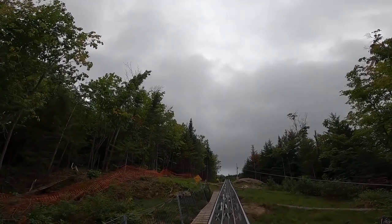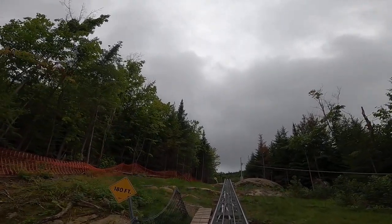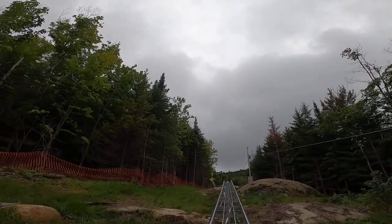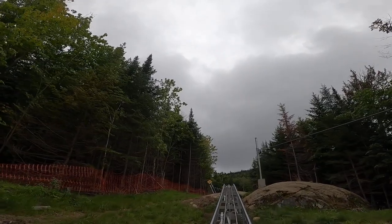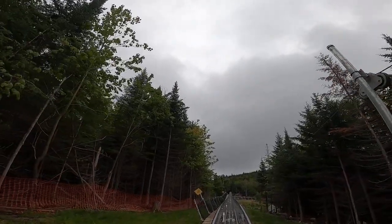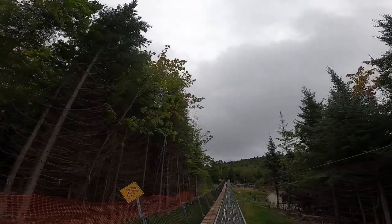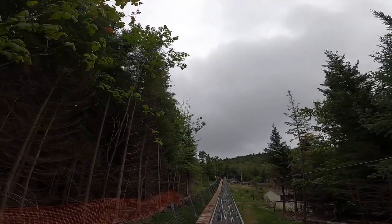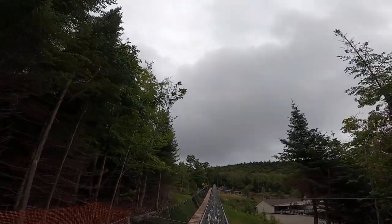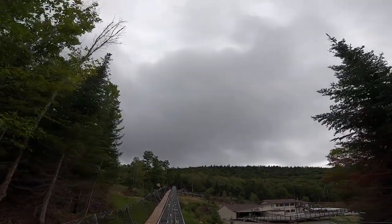Now look straight up in front of you to the top of the mountain — Mount Van Hoevenberg. Way up there was the original start of the 1932 Bobsled Competition. The track then was one and a half miles in length, shortened in 1939 to one mile. There is a great trail to the top where you can see the remnants of the old 1932 track, and a breathtaking view awaits you. If you look to the left, that building is where the start was for the 1980 Winter Olympic Games Bobsled Competition.